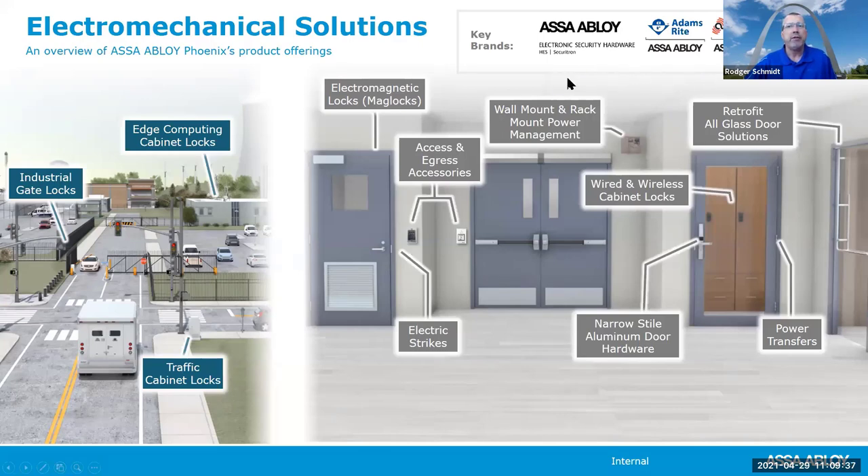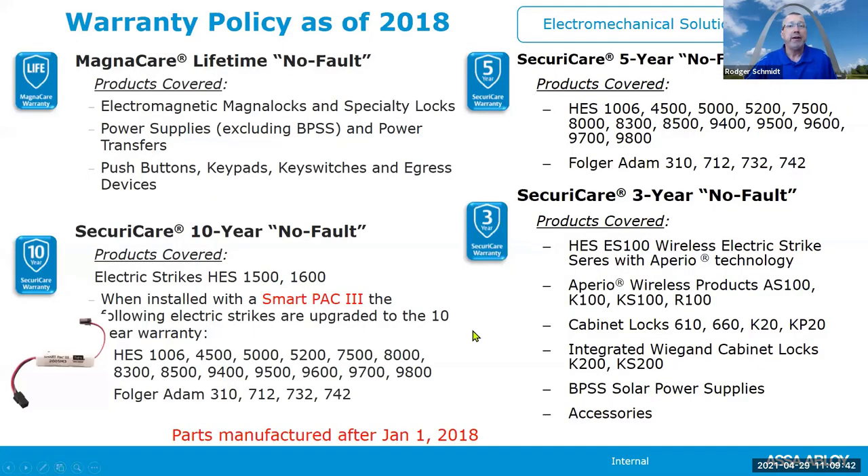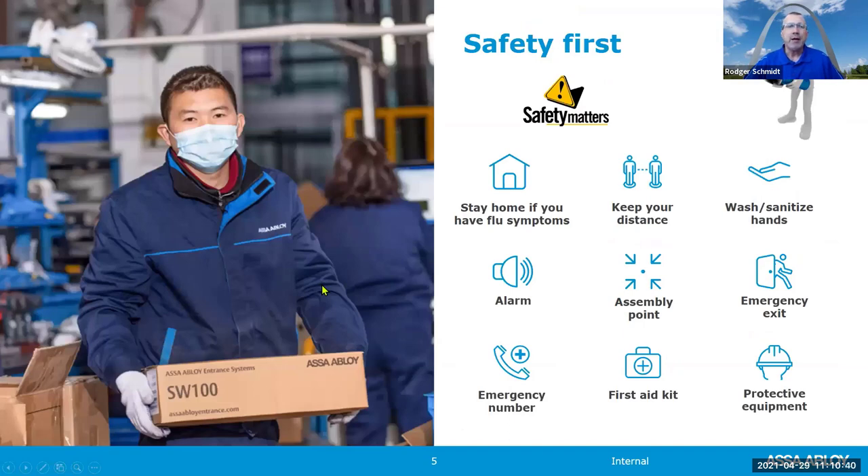We have all four major brands right here that we work with, so warranty is obviously important to us. My background is 23 years from the industry side. Securitron was up in Reno, Nevada, and HES Strikes were right here in Phoenix, Arizona. I got involved with HES and some of their strikes in the early to mid 90s. The biggest thing to me when buying something is warranty and backup support — and that no-fault warranty is really key.